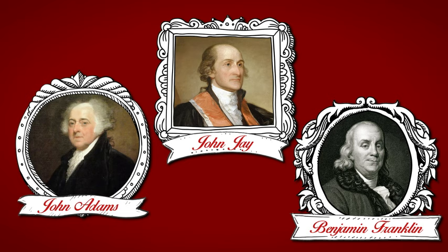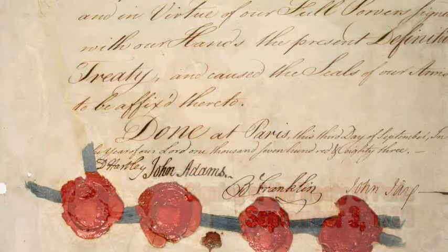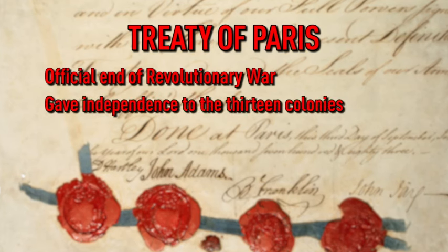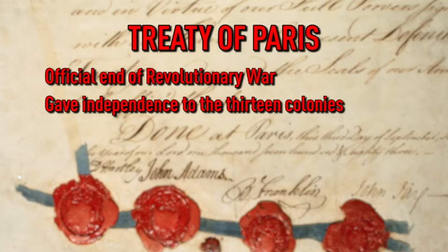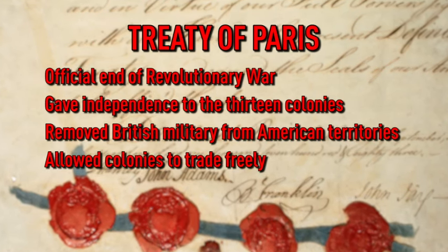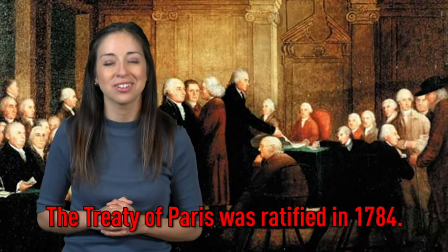John Adams, John Jay, and Benjamin Franklin were sent by the Continental Congress to work on the terms of the Peace Treaty. Talks began in April 1782. The Americans were firm in their demands that any treaty ending the Revolutionary War include the colonies' independence from Great Britain. Finally, on September 3rd, 1783, the Treaty of Paris was signed. For America, the treaty accomplished several major goals: it was the official end of the Revolutionary War, it gave independence to the 13 colonies to create their own state and national governments, it removed the British military from the American territories, allowed for the colonies to trade freely with whomever they chose, and established land boundaries that would later allow the United States to expand westward. The Treaty of Paris was ratified by Congress in early 1784.